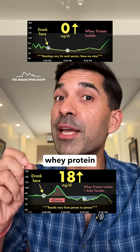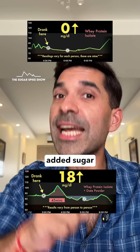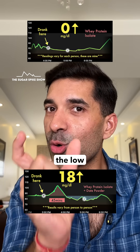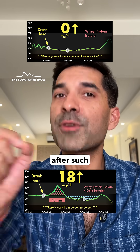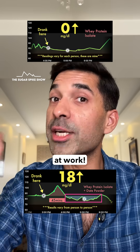I usually have whey protein powder in the morning before going to work, and that's why I prefer one without any added sugar in it, like this TrueBasics one. Mainly because I want to avoid the low sugar phase that usually happens after such a spike — the blue dots — and when that happens, I'm not able to concentrate at work.